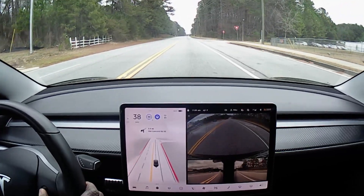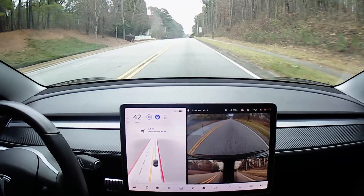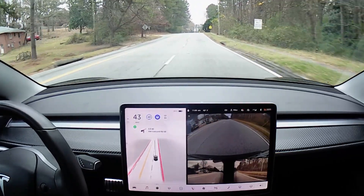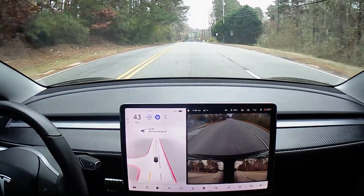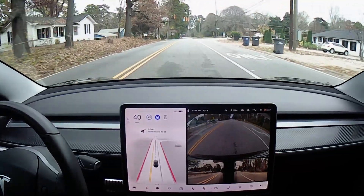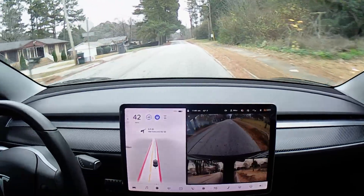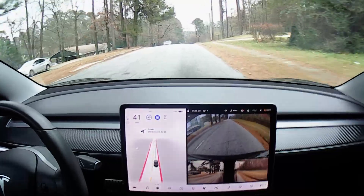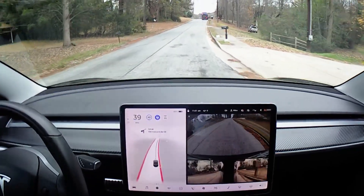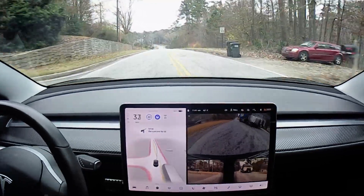I'm going to up the speed to about 43. It should be trying to go over to the next lane on the left side — good. I'm experiencing some phantom braking: anytime you see the speed reduce, it's not because I'm pressing the brakes or the accelerator. The car is actually braking on its own — that's the phantom braking.